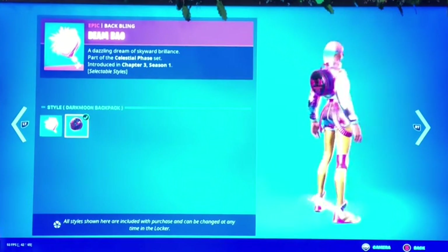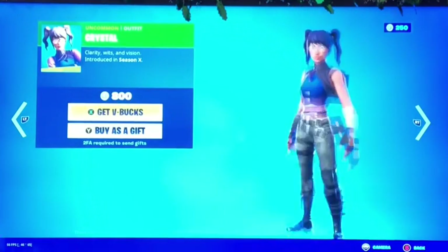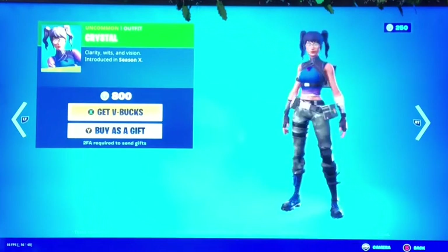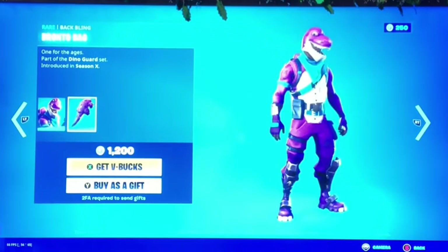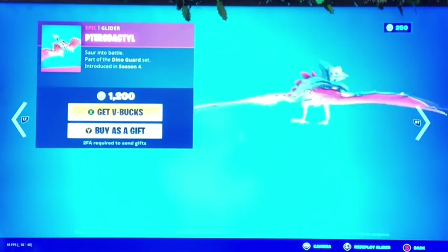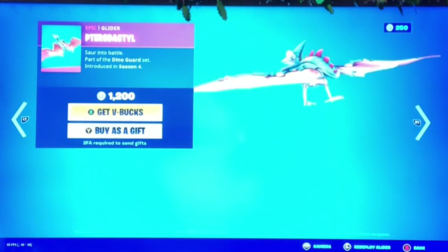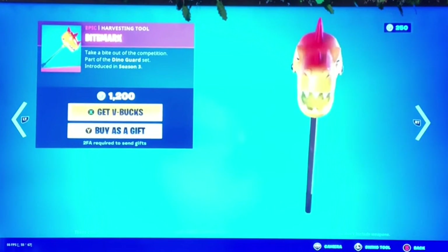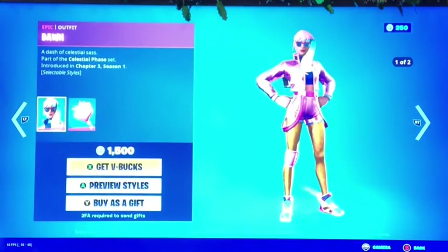Next up is Crystal, the sweat skin — pretty cool. Then we got Bronto, like a dinosaur skin, and the Bronto Bag, pretty cool as well. Next we have the Pterodactyl — I don't know how to say it but it looks cool, like a dinosaur you can glide on. Then we got the Bite Mark, one of my most favorite pickaxes — it's like a dinosaur head.